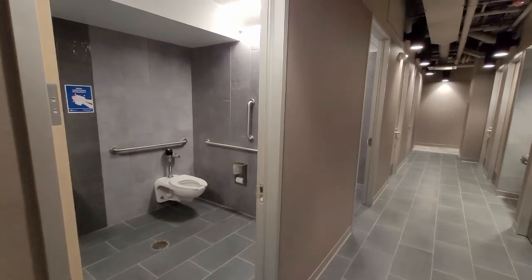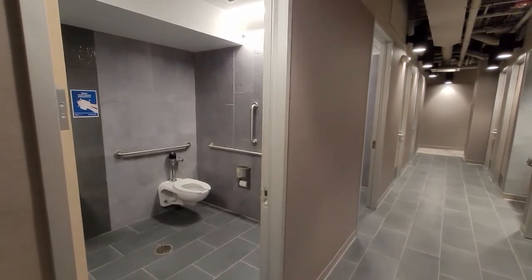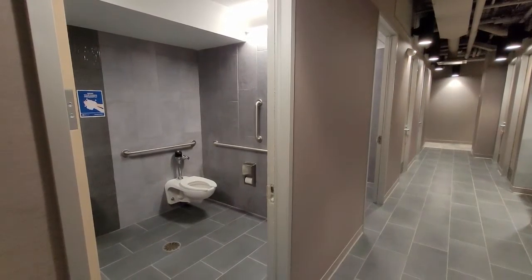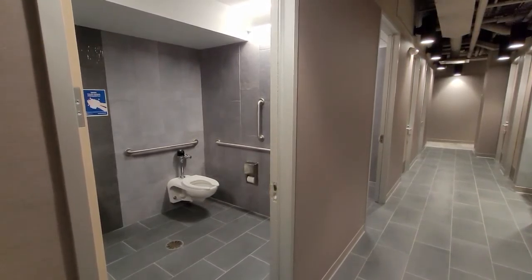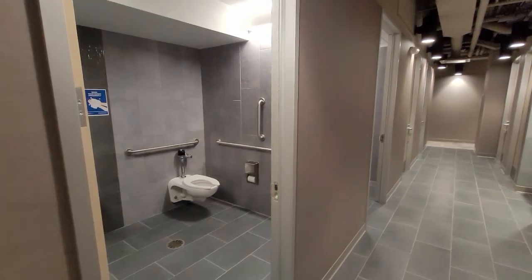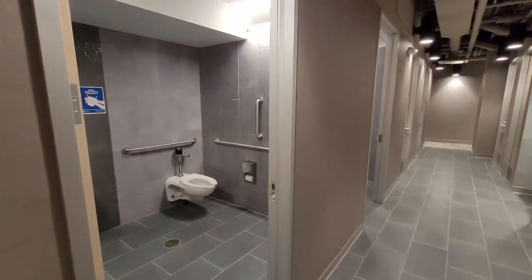I just made my way into the building and my first stop was the bathroom. It is on the far corner, northwest corner of the main door, so just be aware when you come in, if you need to go to the bathroom, it's going to be a little bit of a walk.